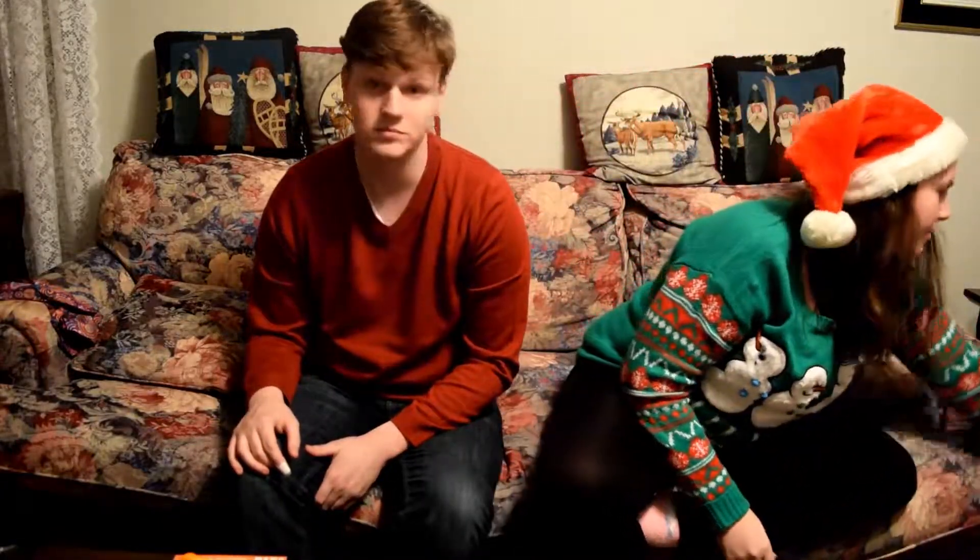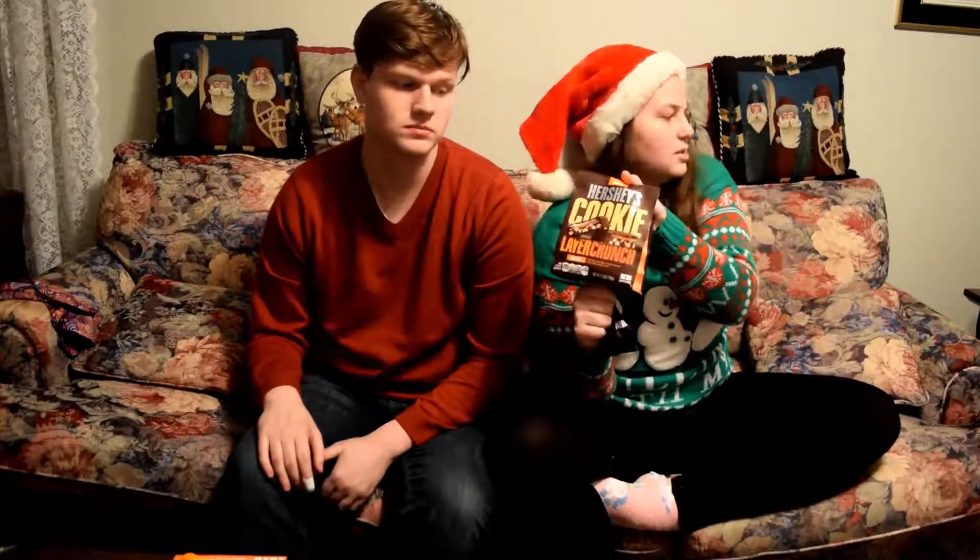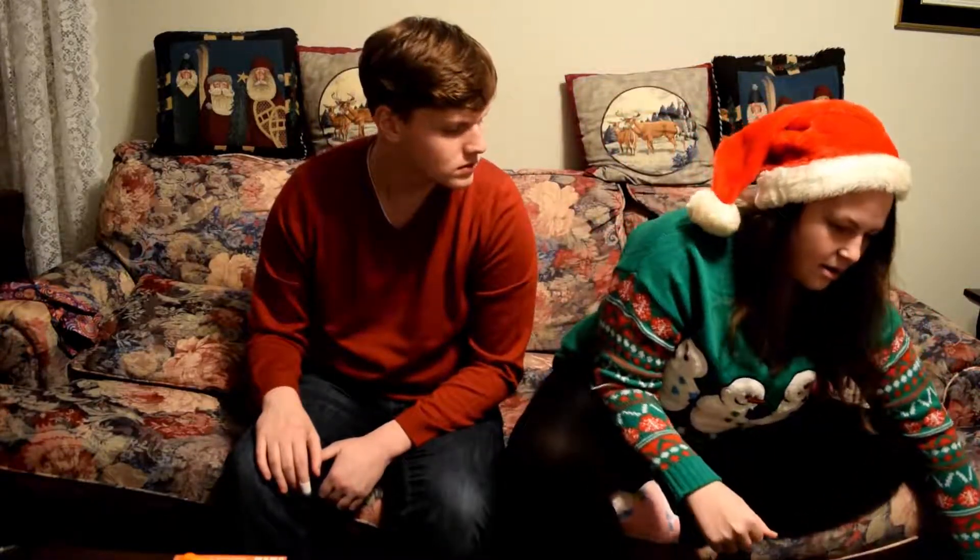Bailey's sister got me these duck boots, which I was super happy about. She also got me some phone lenses — a fish eye, a wide angle, and a macro lens. And she got me a bag of sweet tart candies, though I already ate all my candy.